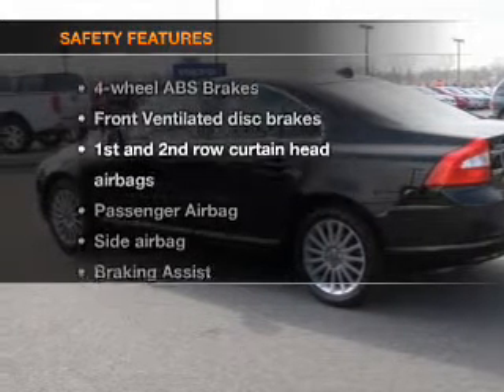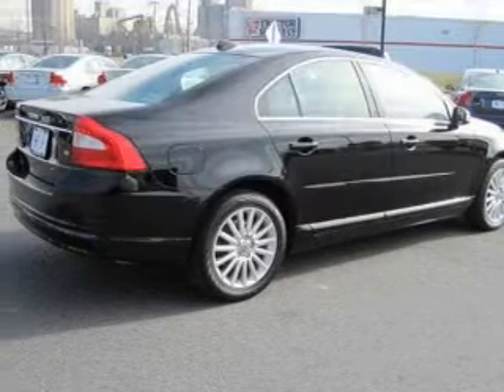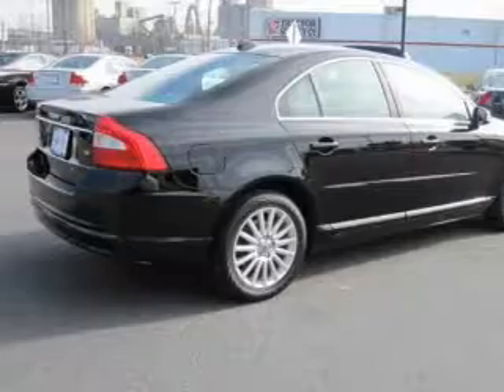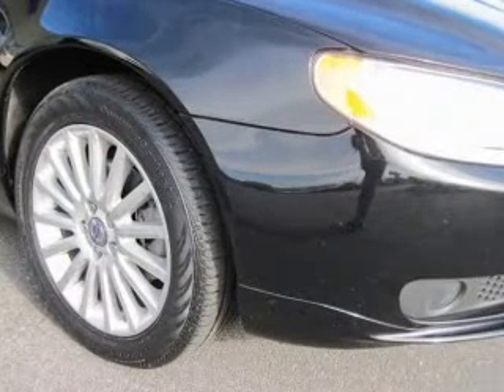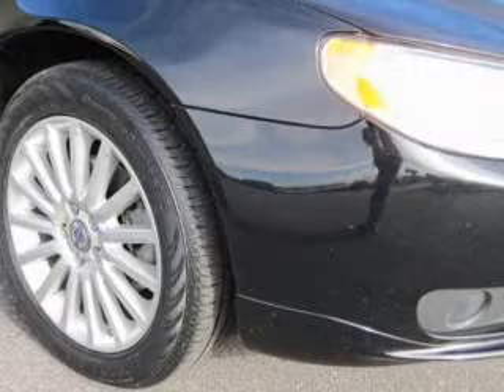If safety is a high priority, rest assured knowing these top safety components are included. Front ventilated disc brakes, passenger airbag, side airbag, curtain head airbags, stability control, daytime running lights. Call today to schedule a test drive.